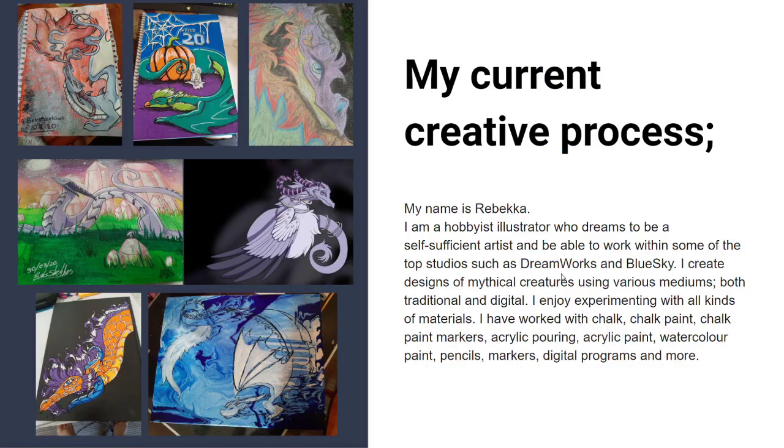My current process: I'm a hobbyist illustrator who dreams to be a self-sufficient artist and work within top studios such as DreamWorks and Blue Sky. I currently create designs of mythical creatures using various mediums, both traditional and digital. I enjoy experimenting with all kinds of materials — chalk, chalk paint, chalk paint markers, acrylic pouring, acrylic paint, watercolor paint, pencils, markers, digital programs and more.